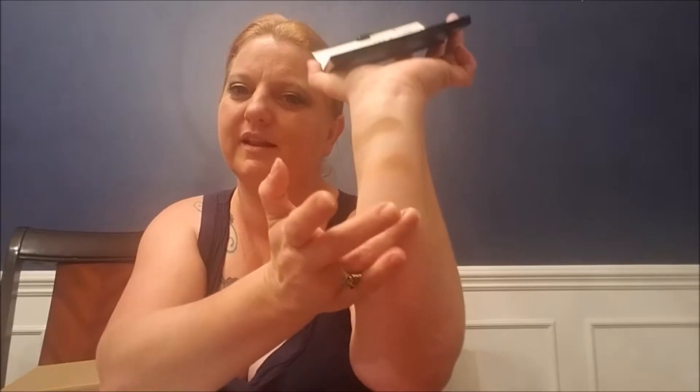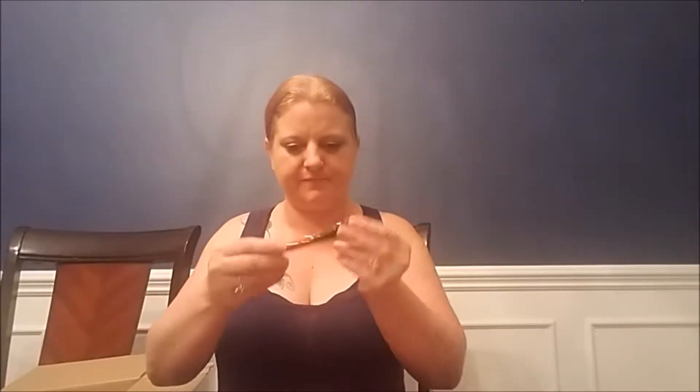The highlight is — I'm so white — the highlight is basically the same color as me. And then it has this little contour brush to go along with it. It's very pretty, very soft. I don't know if this tells the prices, but I can go find those and list them down below in my description.